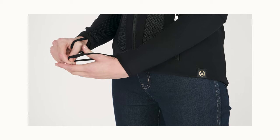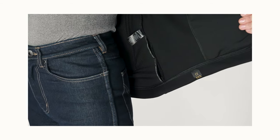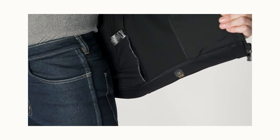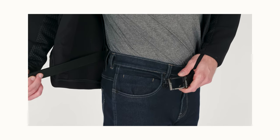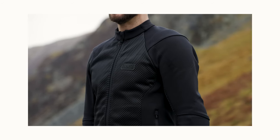Thumb loops are found on the cuffs for added security, while an improved security belt loop system is fitted on the inside so that riders can secure their trousers to the jacket. Even the collar has a soft interior for comfort at the neck.